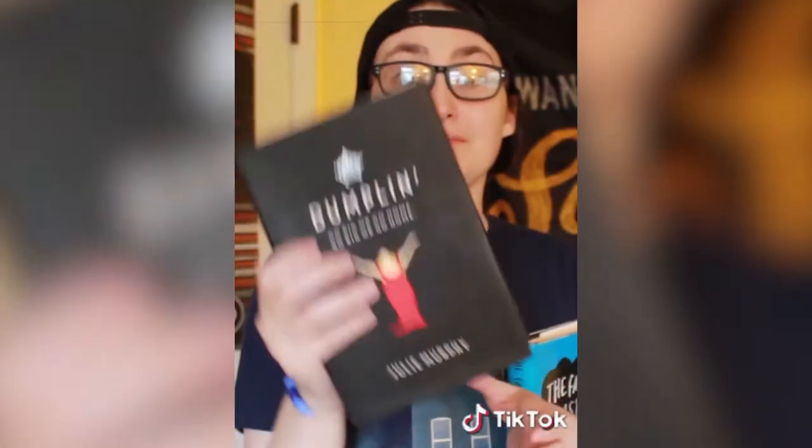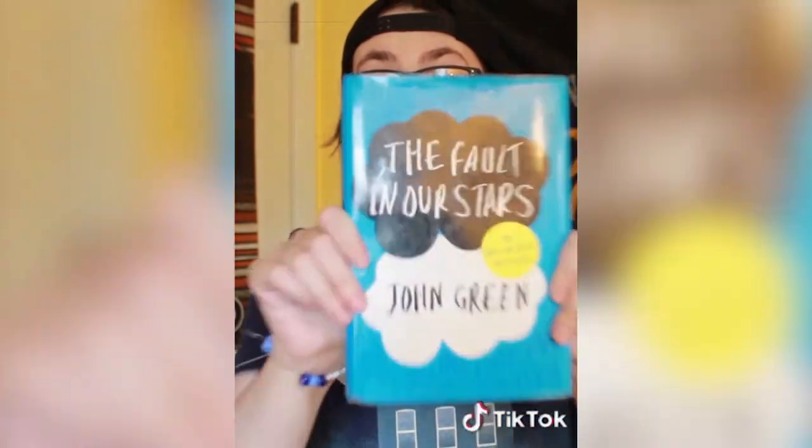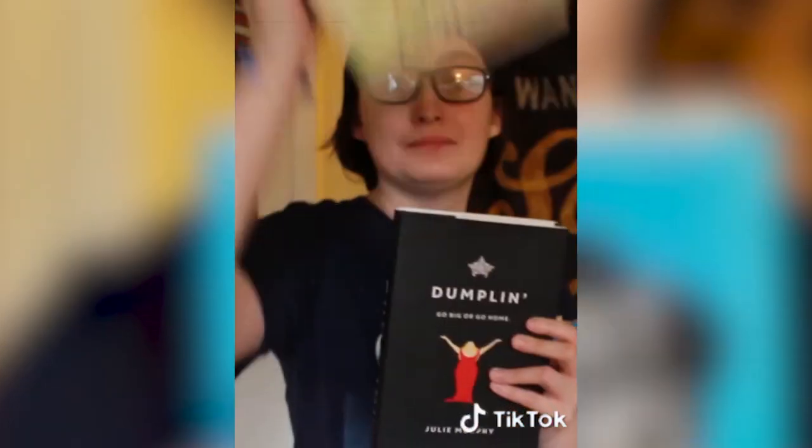TikTok blew up this year, so it was only fair to include a costume for BookTok. Full disclaimer: I don't watch BookTok — I actually deleted TikTok back in May — so this costume is really a joke based on what I do know about it. If you're going to be a BookTok-er for Halloween, you will need any of the books that you bought when you started Booktube in 2014.